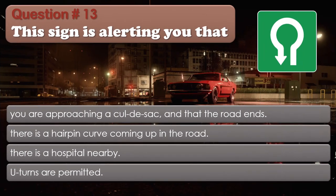Question 13: This sign is alerting you that: You are approaching a cul-de-sac and that the road ends; There is a hairpin curve coming up in the road; There is a hospital nearby; U-turns are permitted. The correct answer is: You are approaching a cul-de-sac and that the road ends.